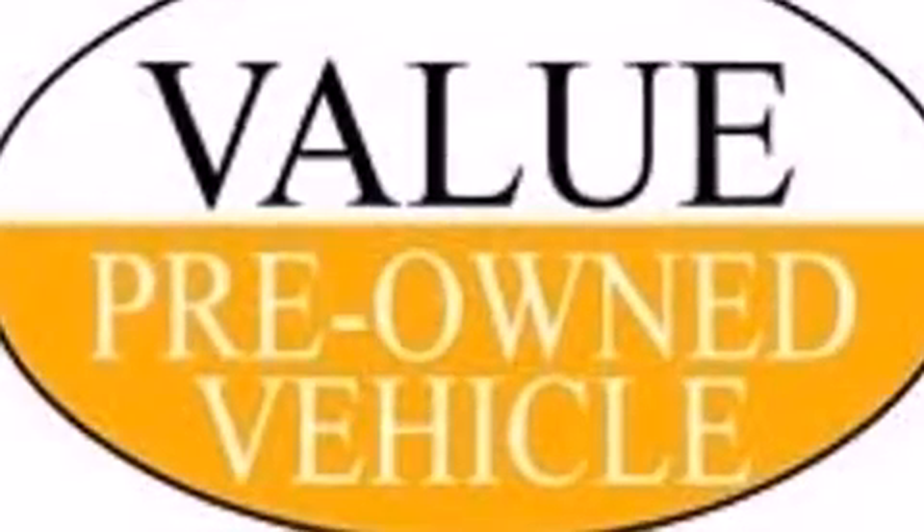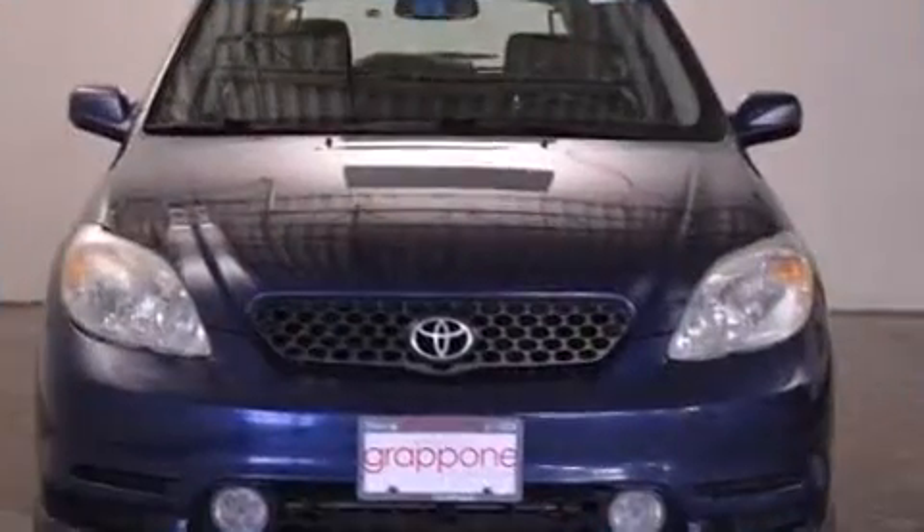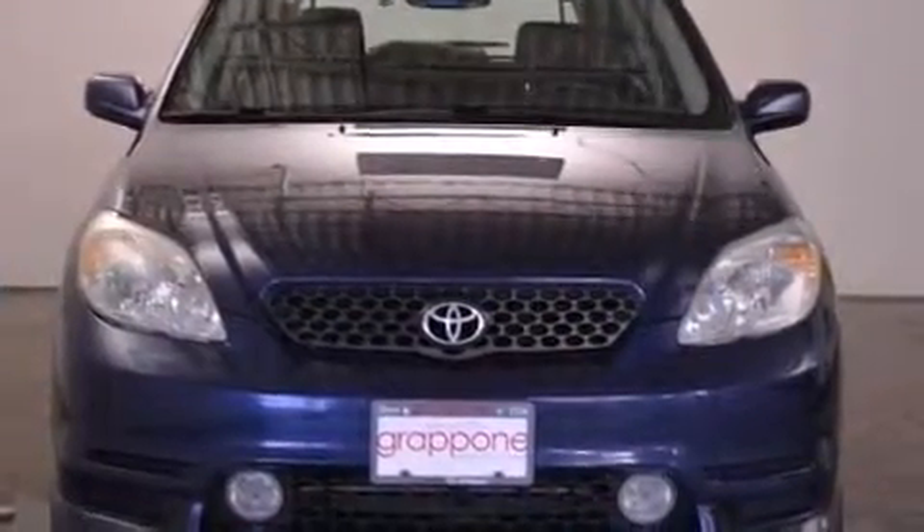Come test drive this 2004 Toyota Matrix. Smooth gear shifts are achieved thanks to the efficient four-cylinder engine, providing a spirited yet composed ride and drive.